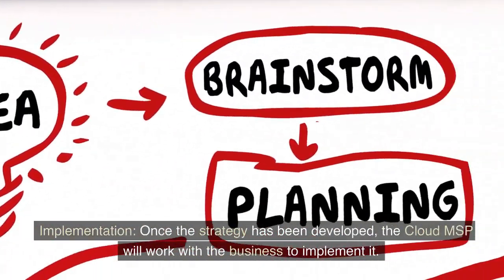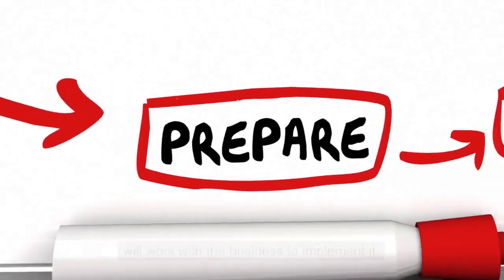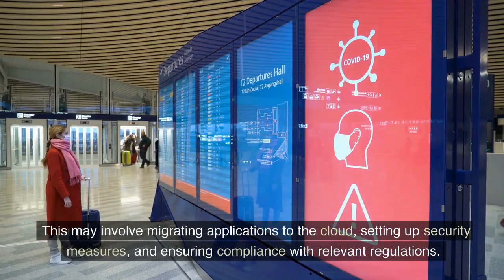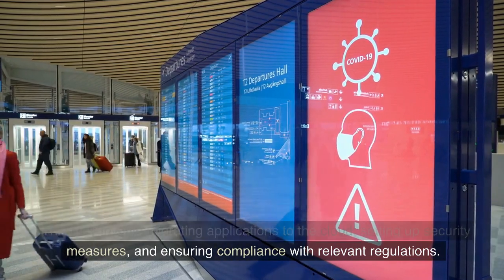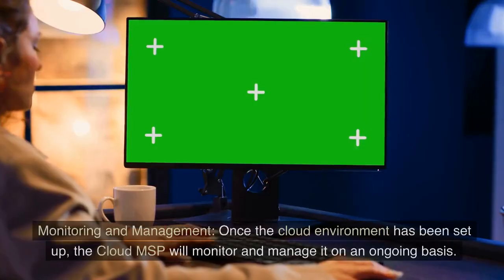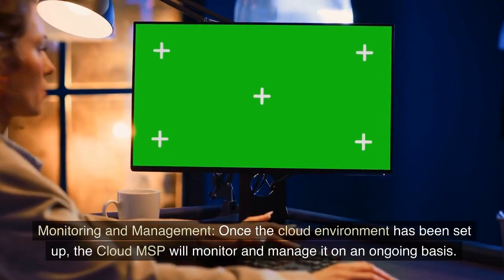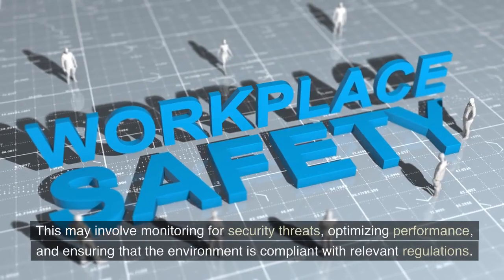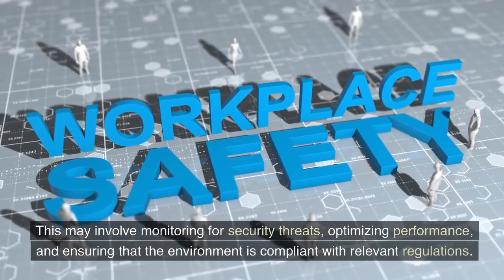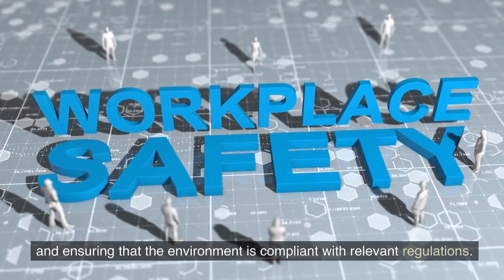Implementation: once the strategy has been developed, the Cloud MSP will work with the business to implement it. This may involve migrating applications to the cloud, setting up security measures, and ensuring compliance with relevant regulations. Monitoring and management: once the cloud environment has been set up, the Cloud MSP will monitor and manage it on an ongoing basis. This may involve monitoring for security threats, optimizing performance, and ensuring that the environment is compliant with relevant regulations.